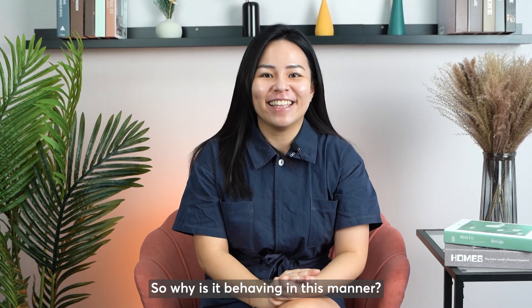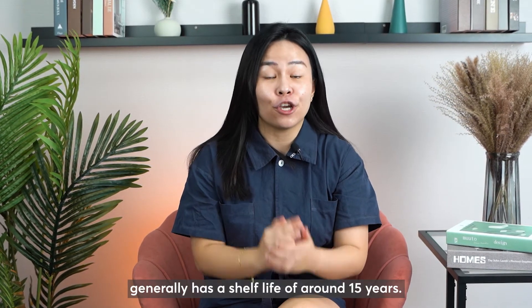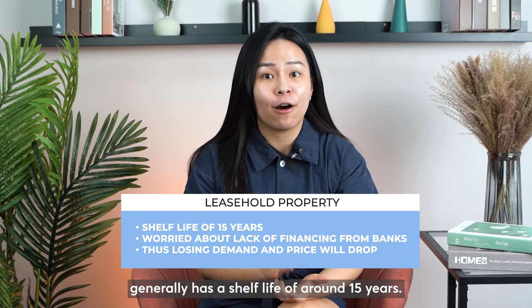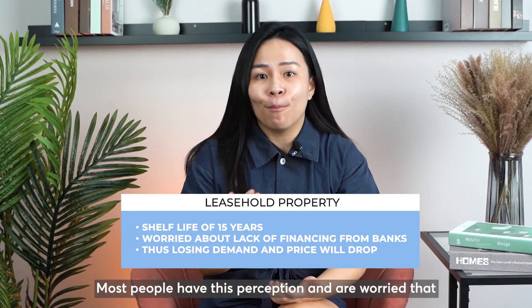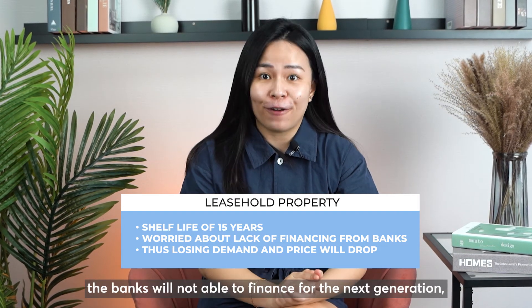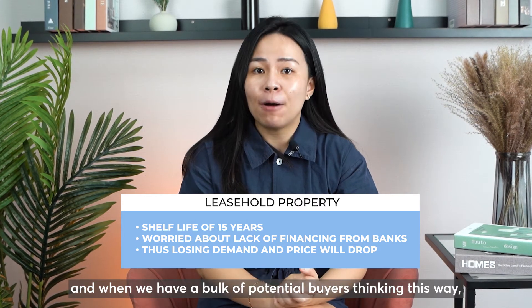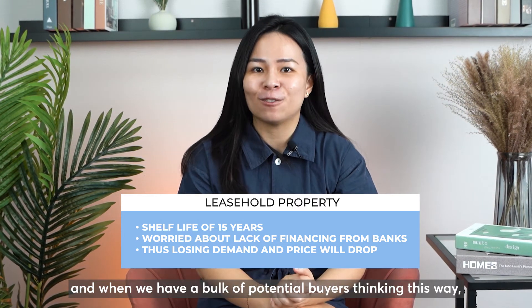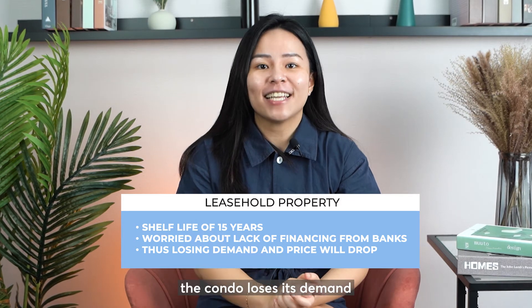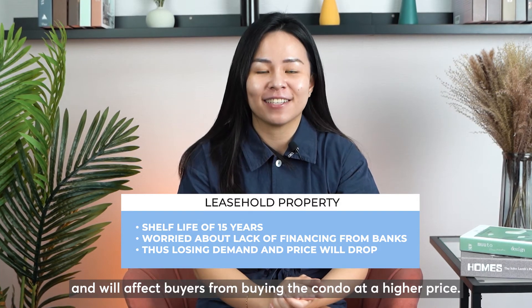So why is it behaving in this manner? The key reason is because a leasehold property generally has a shelf life of around 15 years. Most people have this perception and are worried that banks will not be able to finance for the next generation. When we have a bulk of potential buyers thinking this way, the condo loses its demand and buyers are reluctant to purchase at a higher price.